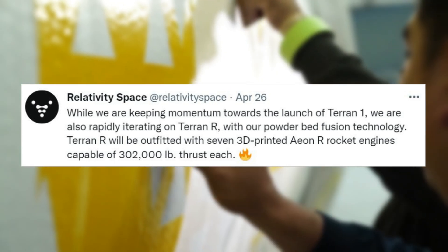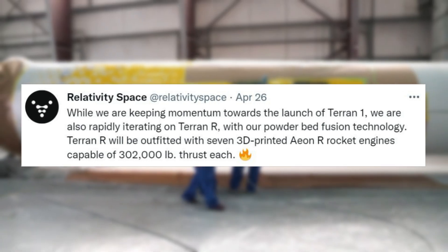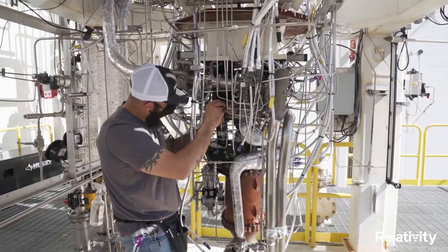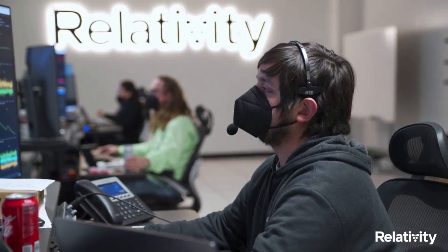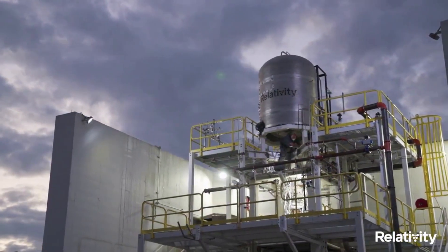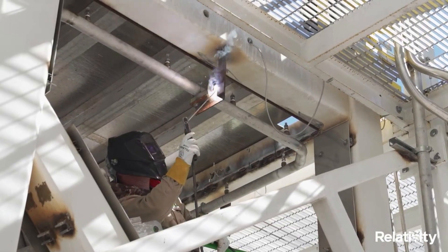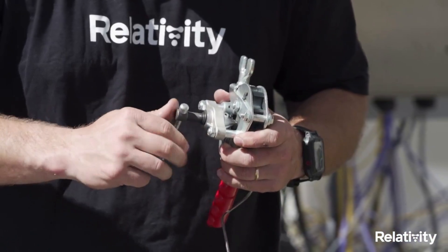Terran-R will be outfitted with seven 3D-printed Aeon-R rocket engines, capable of 302,000 pounds of thrust each. Relativity Space's engines — Aeon-1, Aeon-R, and Aeon-Vac — are 3D-printed, enhancing mission reliability by reducing part count in engine combustion chambers, igniters, turbopumps, reaction control thrusters, and vehicle pressurization systems.